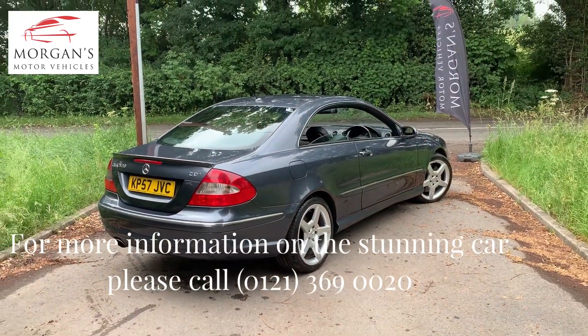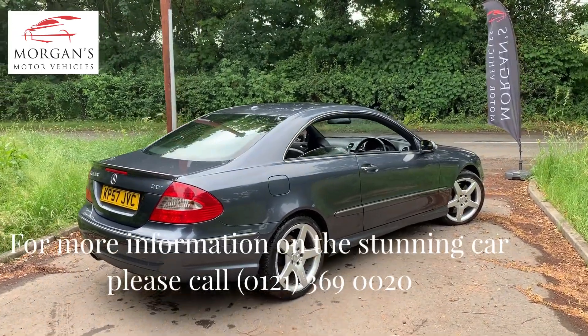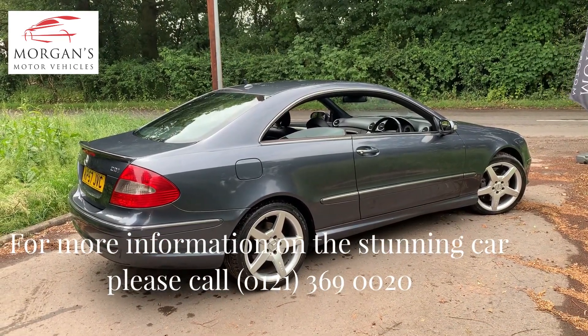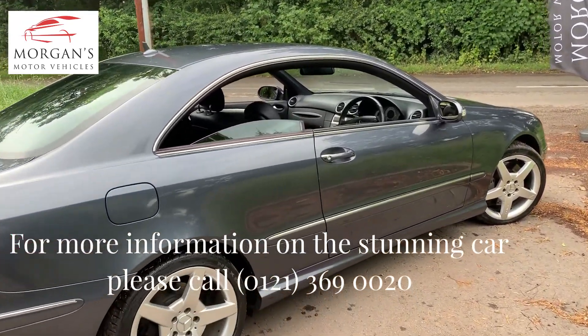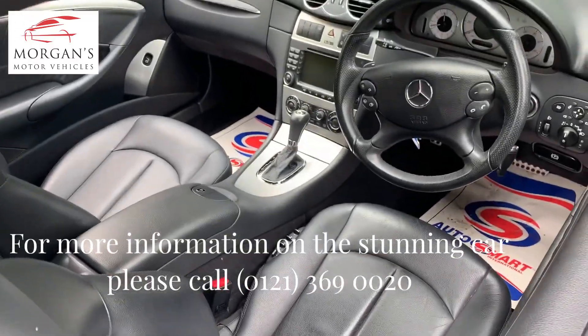It's had an air con re-gas so the air conditioning system has been re-gassed. It's had a full PDI — all our cars get a 69-point check — so we know all the tyres and brake levels etc. are all good. For your peace of mind, we put six months' warranty on the vehicle, so you've got complete peace of mind, and you can extend that up to two years.